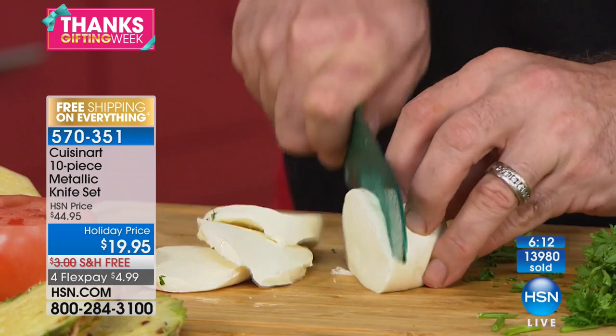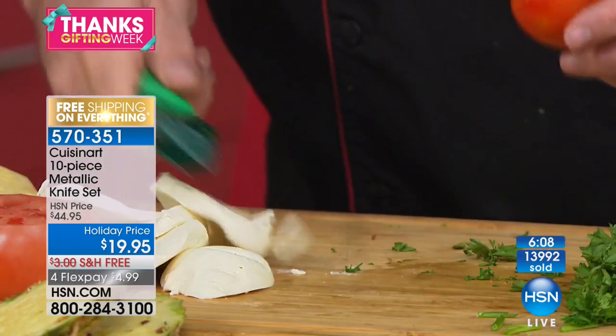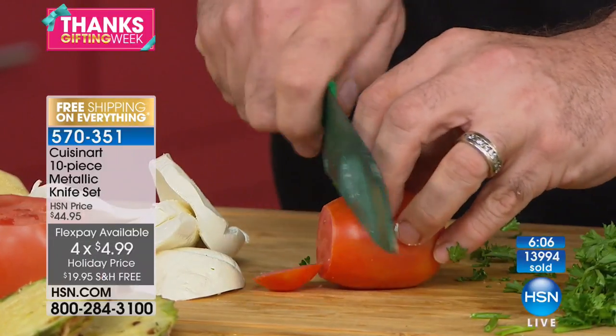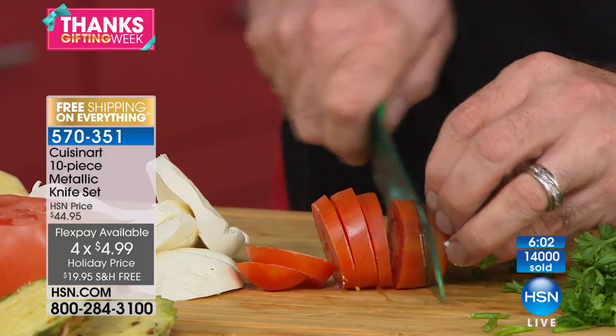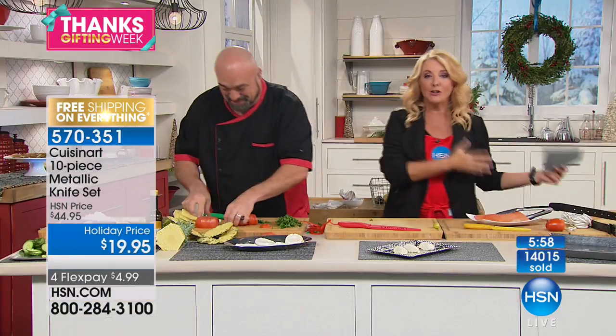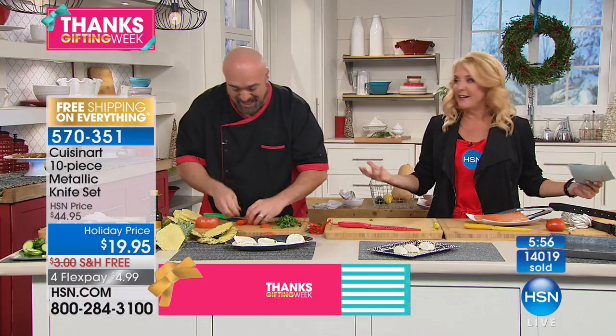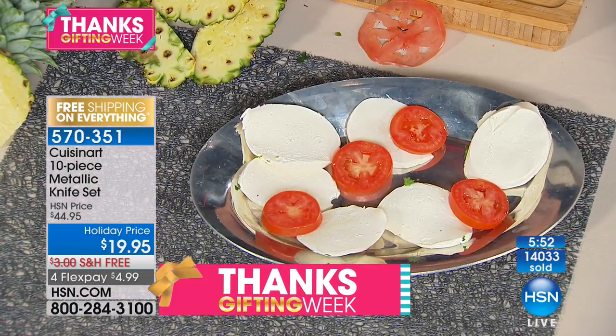The four FlexPays and free shipping is for a limited amount of time. Every time I looked at a product in the show, I looked and said, I love Cuisinart — this is awesome, great knife set. And then I looked at the prices and went, oh my God. This makes a perfect gift for anybody who's trying to cook or loves to cook.